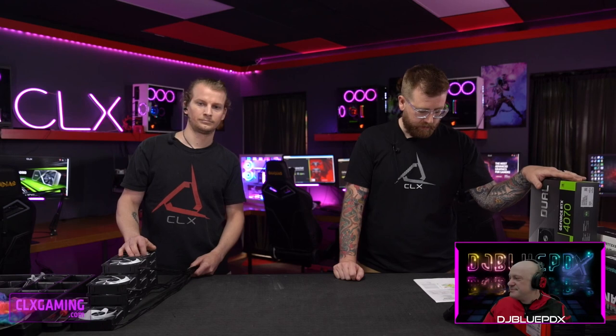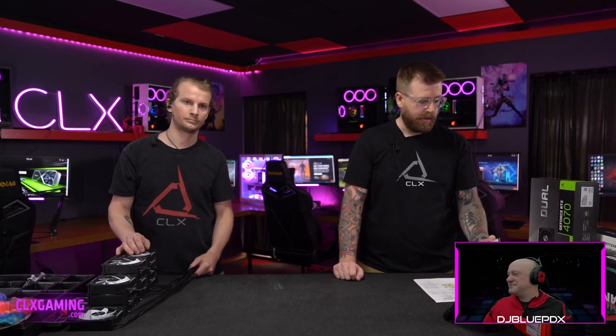For our processor we've got an Intel i7-13700KF. For cooling we've got a Phanteks 360 Glacier One AIO. For the motherboard we've got an ASUS ROG Strix Z790-H Gaming Wi-Fi. For memory we've got two sticks of Kingston 16GB DDR5 5200 Fury Black RGB, for a total of 32GB. For storage we've got a 2TB Kingston Fury M.2 drive. For the video card we've got an ASUS RTX 4070.